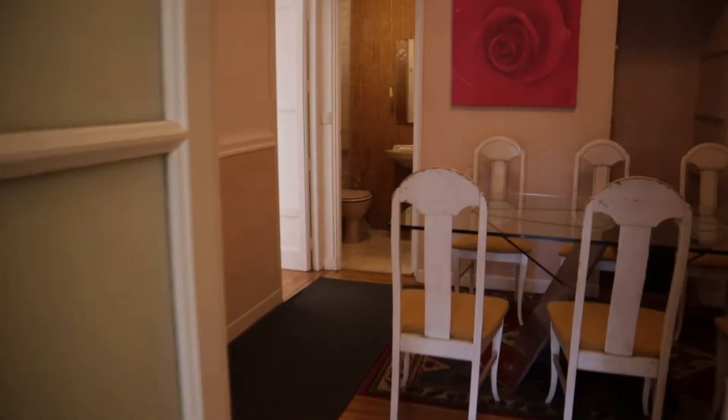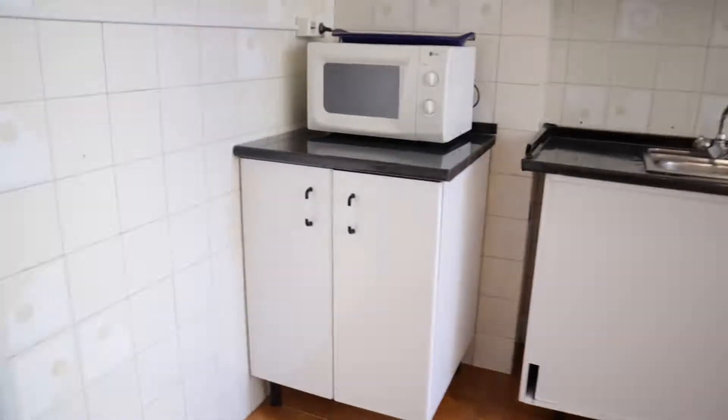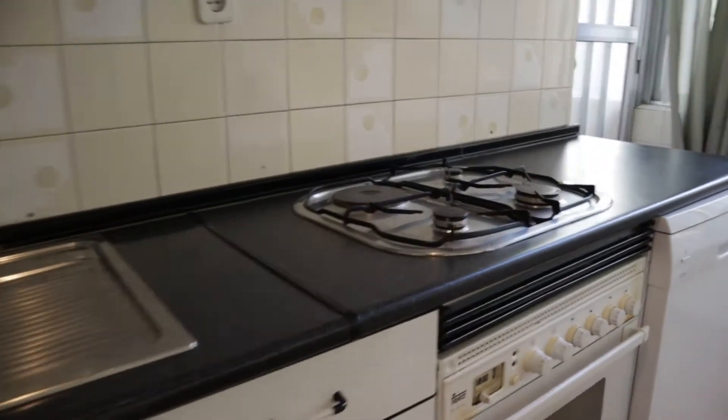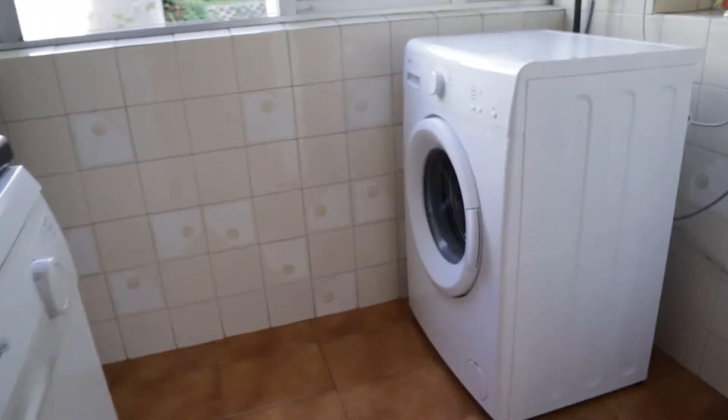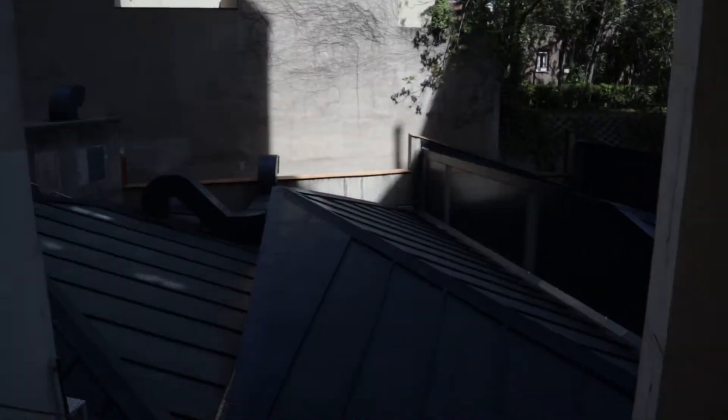On the other side of the dining room, we found the common bathroom and the kitchen of the apartment, with a really good space, totally equipped — microwave, oven, four-burner stove, a washing machine — and an interior window view.